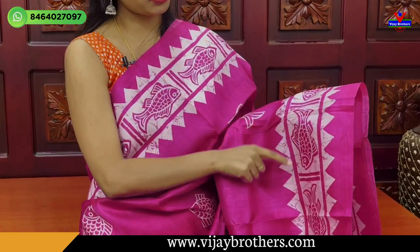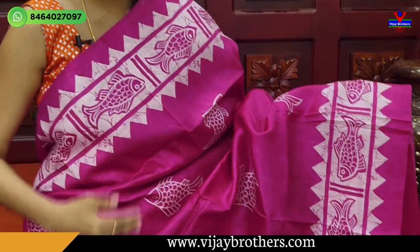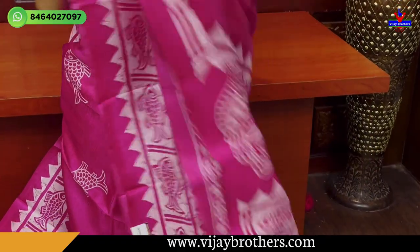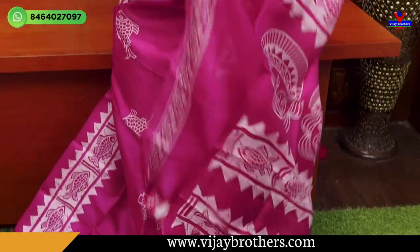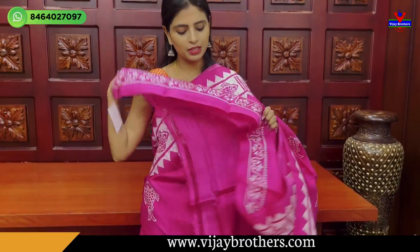Box pattern, box yellow fish, and both sides temple style. Same border, both sides, body pattern fish prints. This is a fish prints single color sari. Blouse — we have a self blouse, plain blouse with a border. You can use your hands and neck.